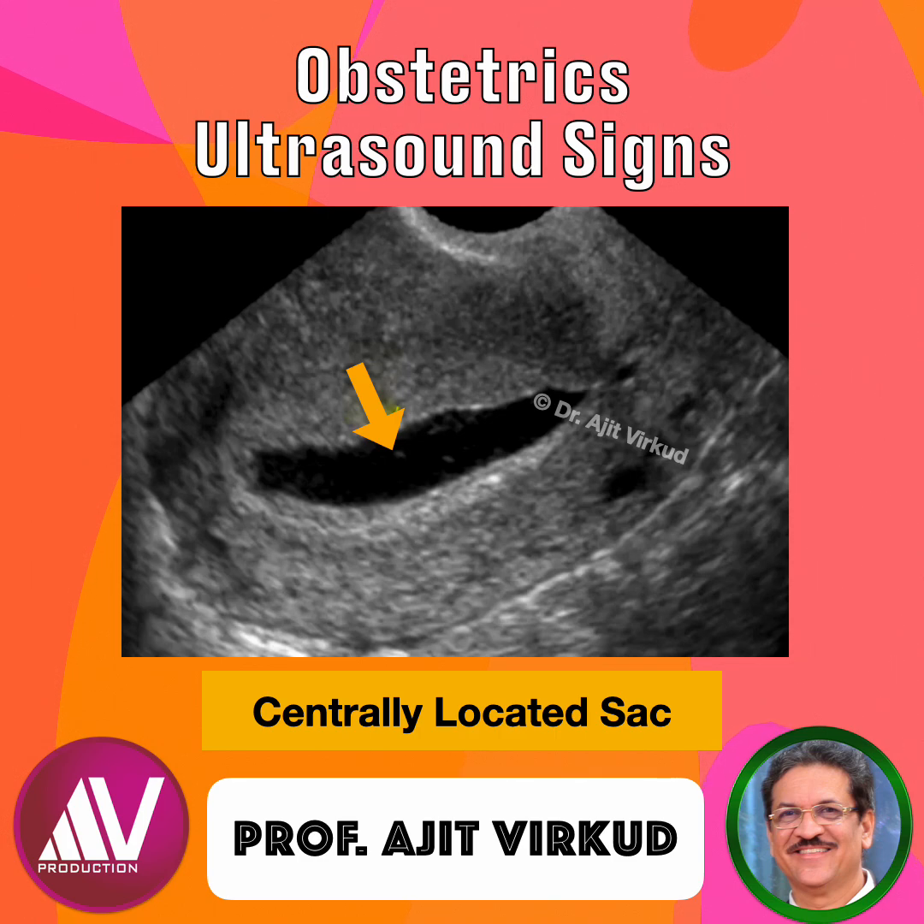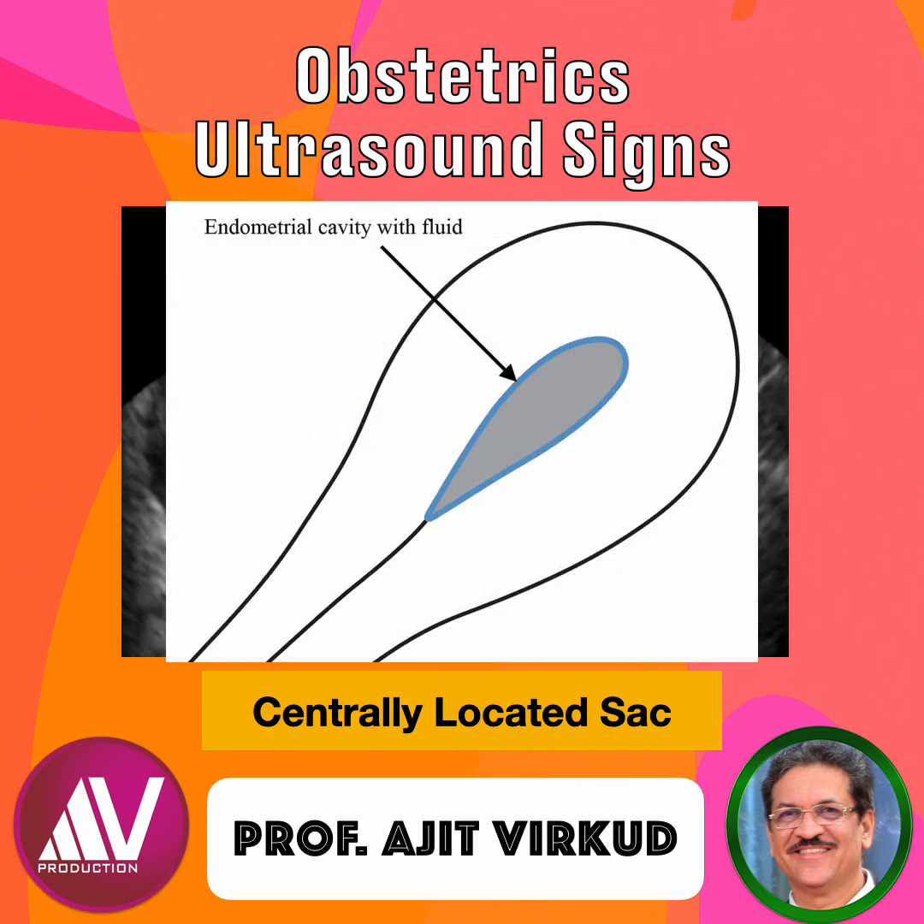The pseudo-decidual sac sign is seen in only 10% of ectopic pregnancies. Pathophysiologically, the pseudo-decidual sac forms due to decidual reaction and endometrial shedding from hormonal exposure to HCG, but without true implantation in the endometrial cavity. The blood or fluid collection mimics an early gestational sac.